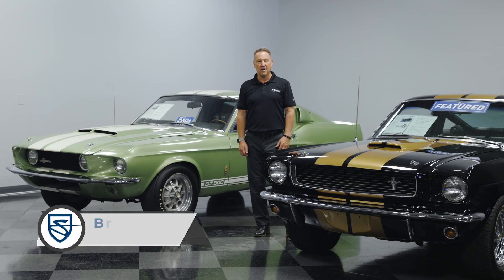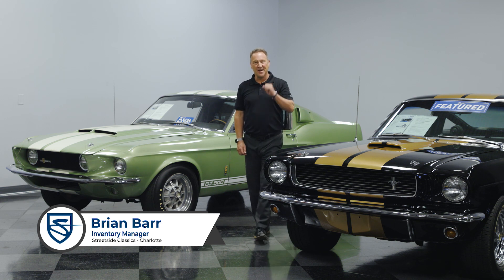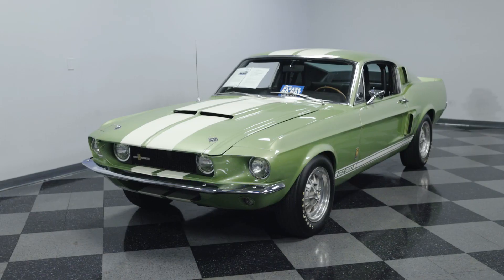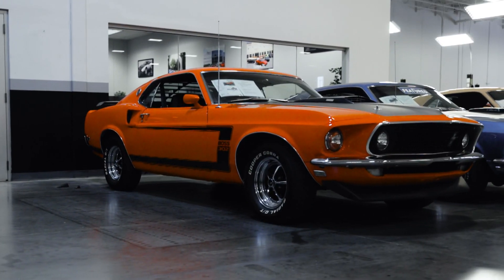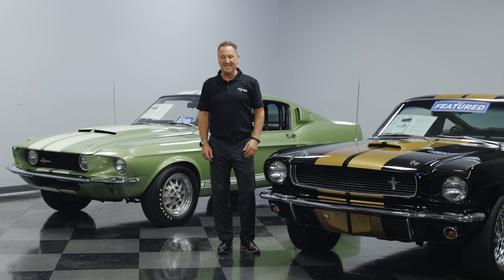Hi everybody, I'm Brian Barr, the Inventory Manager here at Streetside Classics in Charlotte, and today we're going to talk about Mustang, one of everybody's favorite subjects, and the topic of is this the greatest car of all time, and if so, which Mustang is it?